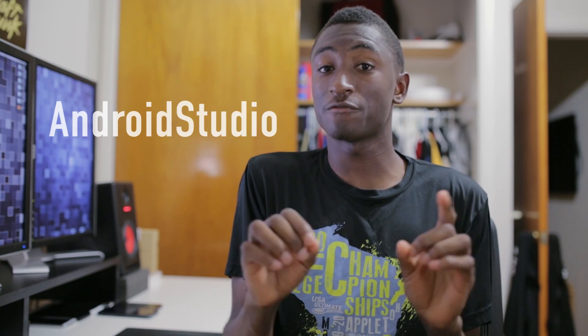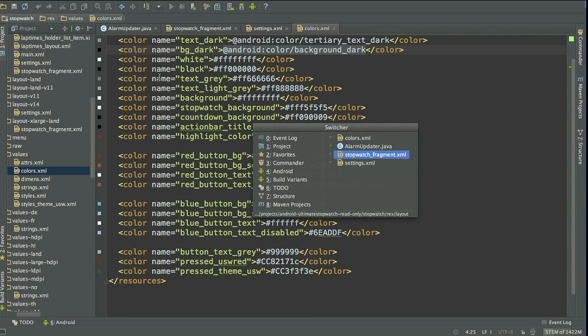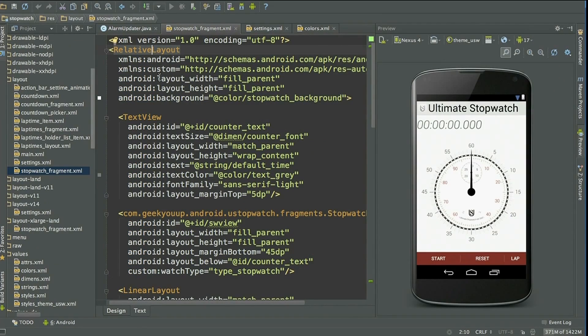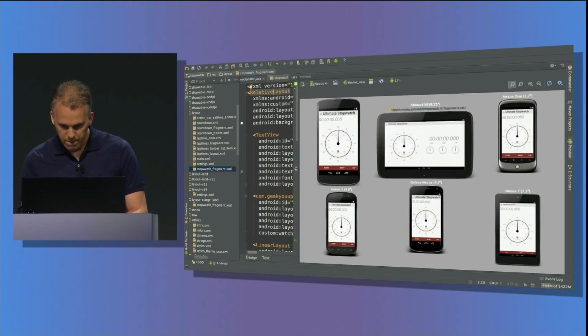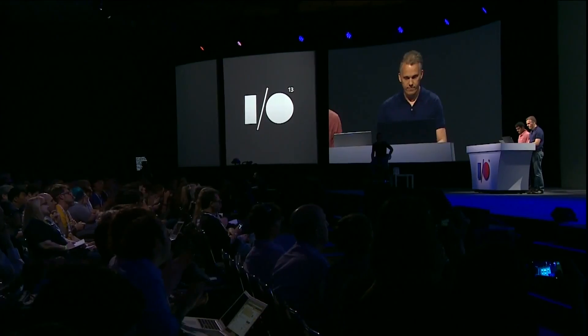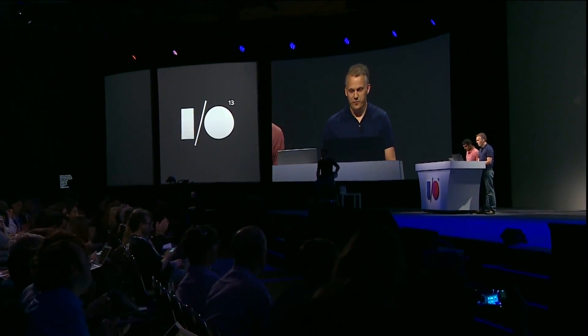All right, kicking it off at number 10 was Android Studio. Now this is a developer conference, so we got to respect that there are a lot of developers there. Android Studio is a really impressive console-looking tool that allows developers to better manage rendering the size of their applications for different screen sizes and layouts in order to abide by Android's design guidelines. It looked like a pretty cool thing that'll help us see a lot more quality apps in the Play Store.